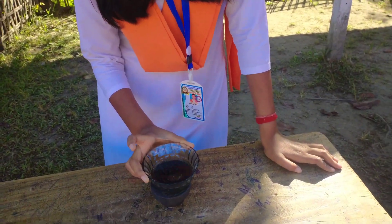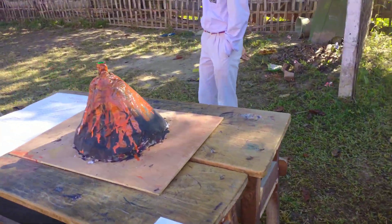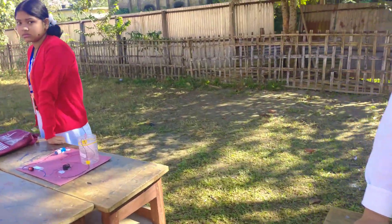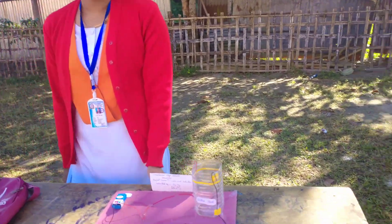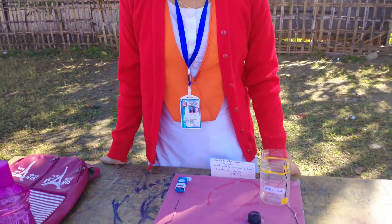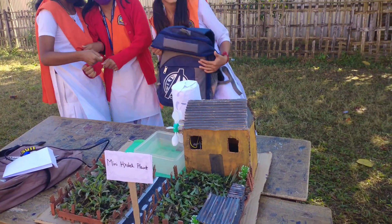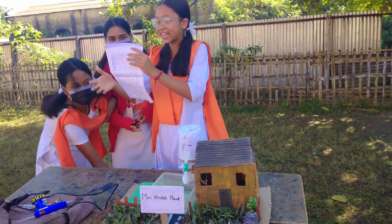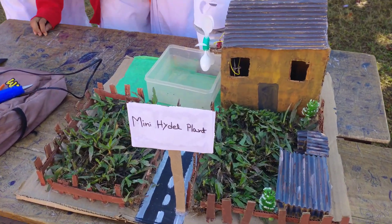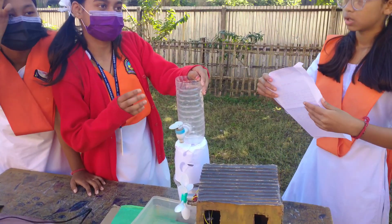Magnetic force. What is this? Water level indicator.